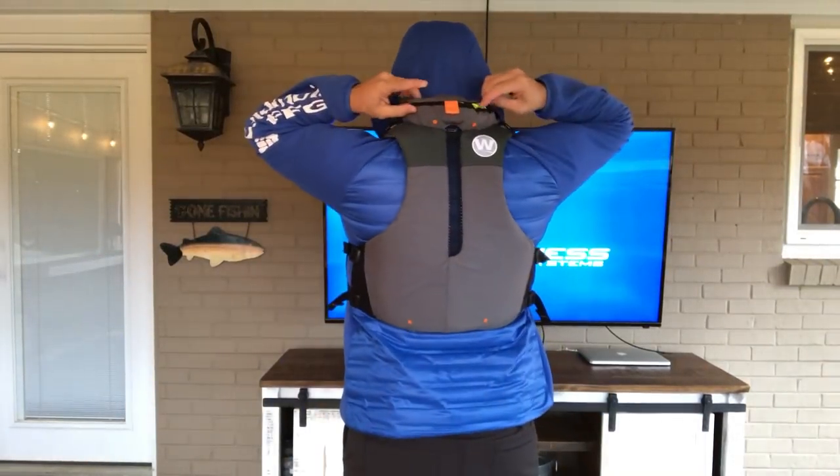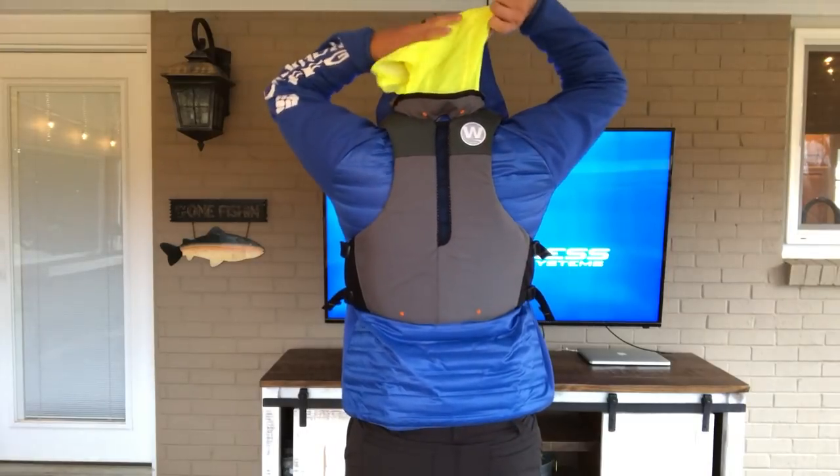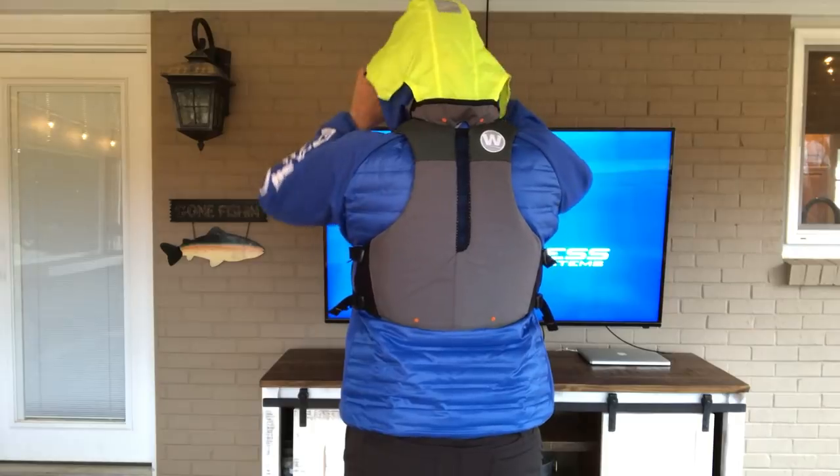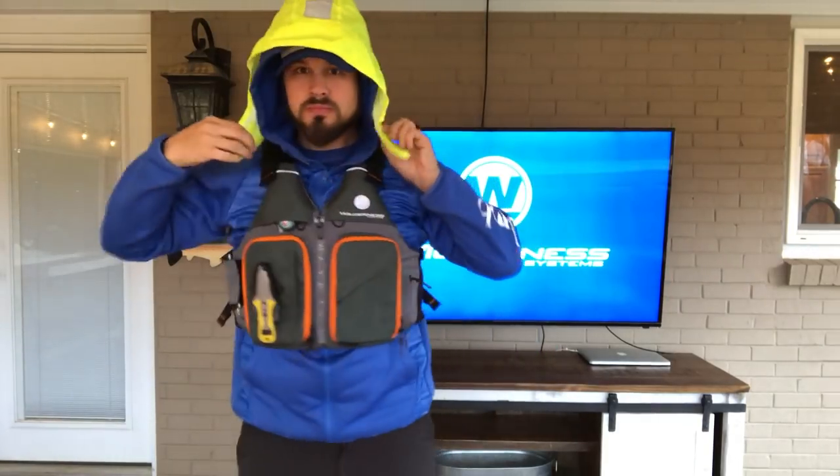Reflective trim on the chest, shoulders, and hood allow for improved visibility when dark. The stowable high-vis hood is also a nice feature for pop-up showers or increased visibility in adverse conditions.